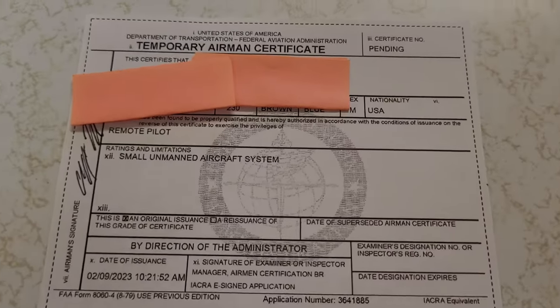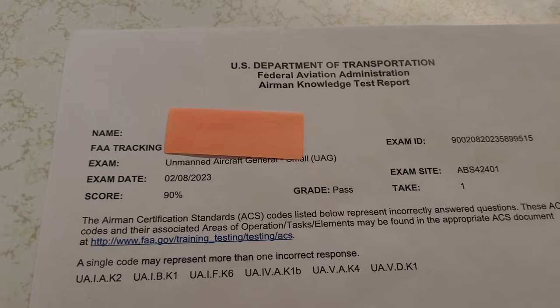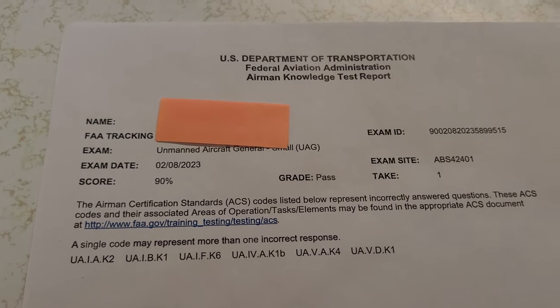A lot of those practice questions weren't on my test. Everyone says to use practice tests and I totally disagree. You don't need to pay hundreds of dollars to take this — everything you need to know is in the FAA study guide. Just read it and remember there are only 60 questions and you only have to get a 70 to pass.